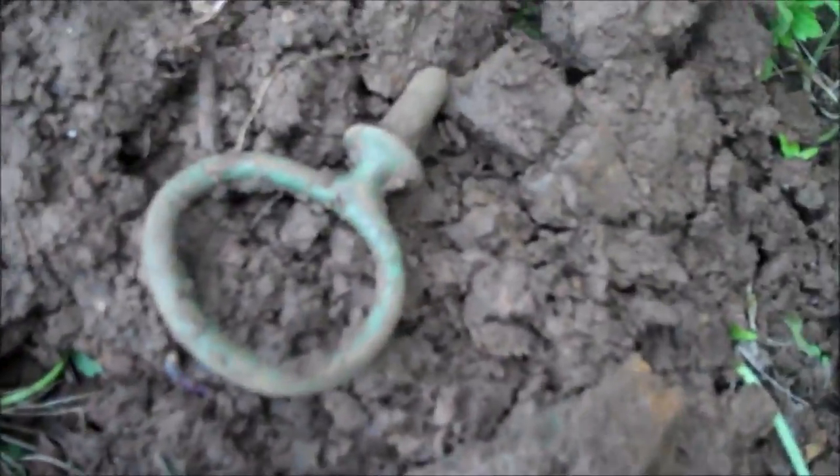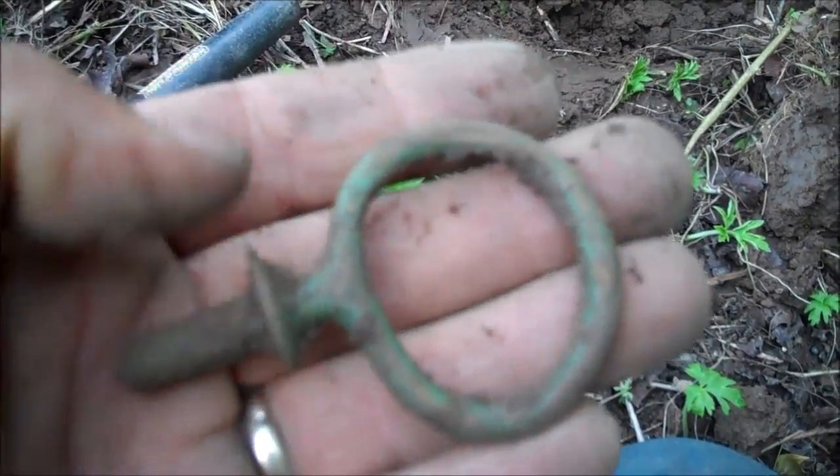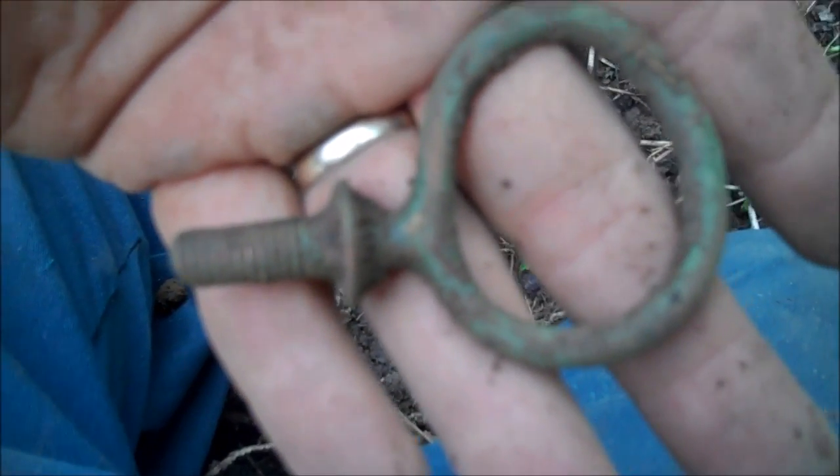First good target of the day. Got my first reins guide. This is the second site we've been to. My cousin found just a plain flat button at an old foundation site. This is my cousin's old house here. We're hitting the yard, digging a lot of trashy signals, and got a good signal.